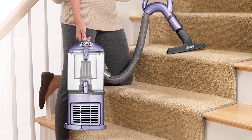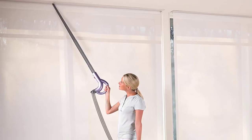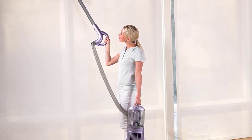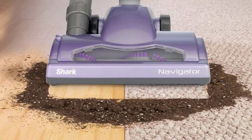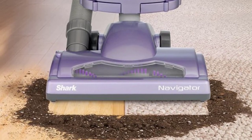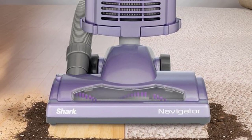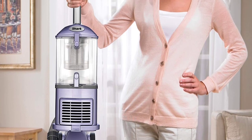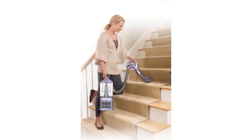Though it looks and functions like an upright, the NV352's clever design allows it to be converted into a canister vac. It comes with several hose attachments, making it ideal for reaching small spaces or drapes. Because its main body lacks wheels, you'll have to carry it around, but there's a well-placed handle for just this reason. The bagless NV352 also has a HEPA filter and an anti-allergy seal for keeping excess dust at bay.